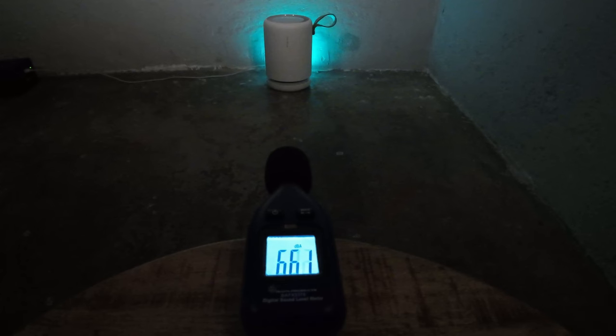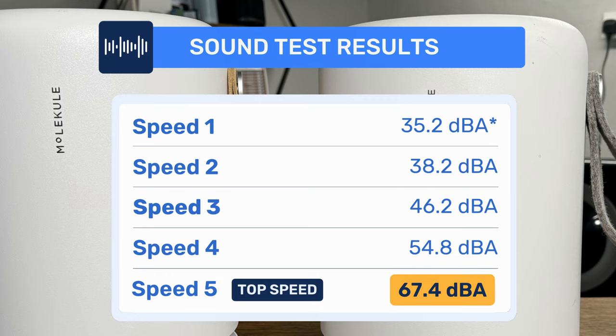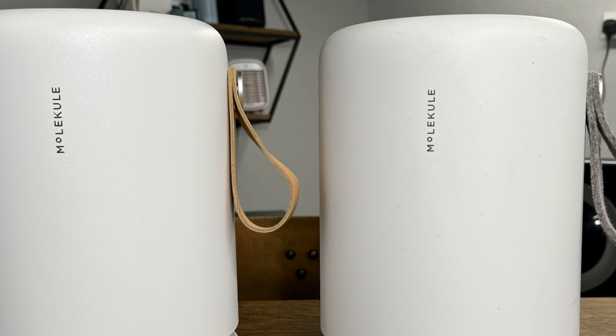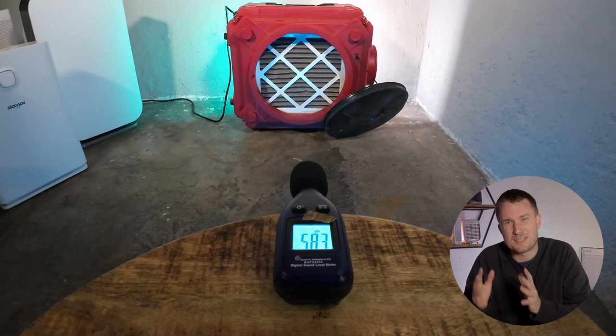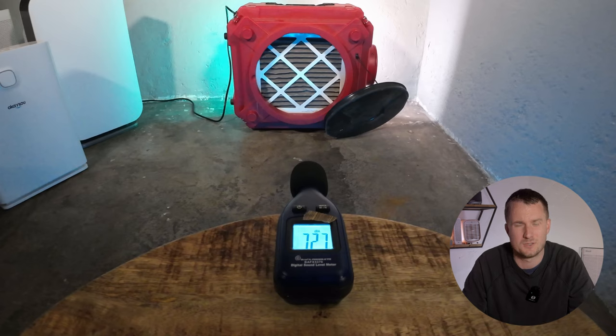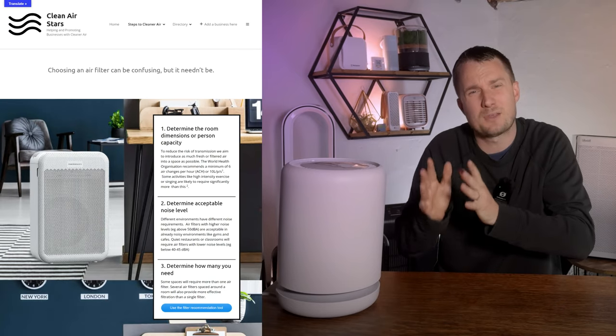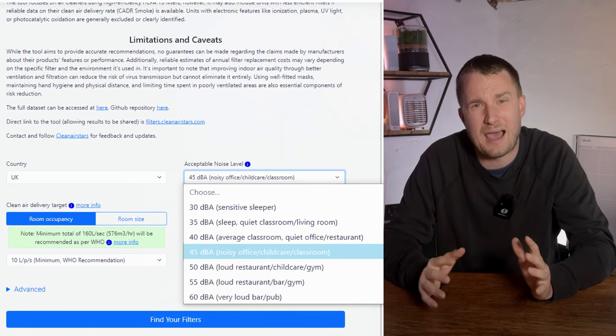The older Molecule Air Mini was one of the loudest devices we've tested, hitting 68.2 decibels. So I was interested to see if this new device performed quieter. The results were not great — it managed to hit 67.4 decibels. From the 70 devices we've tested, these two devices are the second loudest, only beaten by the AlloAir HEPA 550 which is designed for industrial or workshop use where you'd expect ear protection. The Clean Air Stars tool recommends a 45 decibel limit for loud classrooms, and I think that's a great benchmark for home use too.